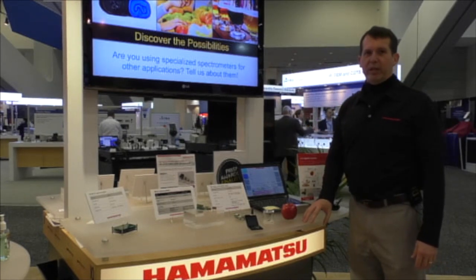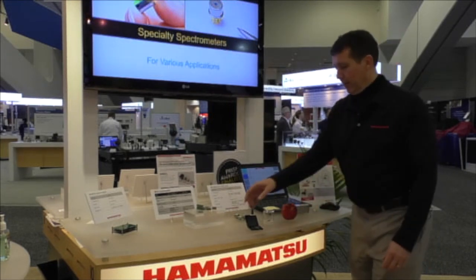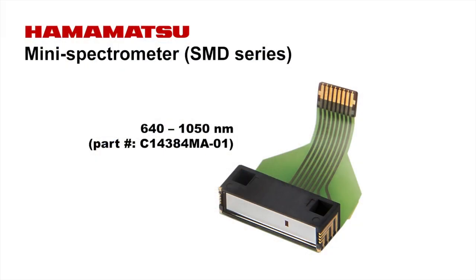We have today one of our newly released surface mount spectrometers, or so-called SMD device. It is the world's smallest grating-based spectrometer, covering the wavelength range of 640 to 1050 nanometers.